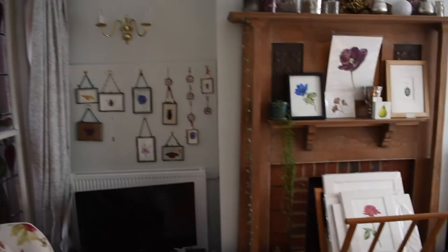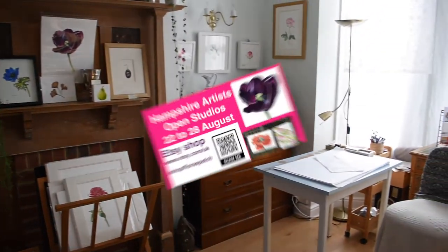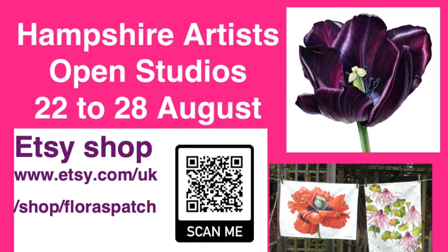Most of the things I've shown you are in my Etsy shop — I'm still listing things every day. I hope you enjoyed this little tour, and I'll see you soon in another video. Thank you, bye!